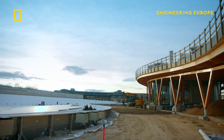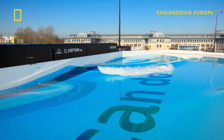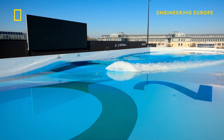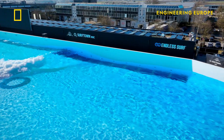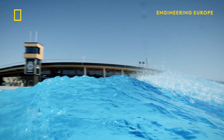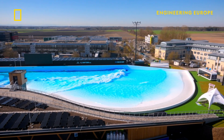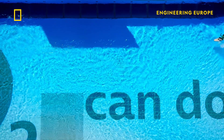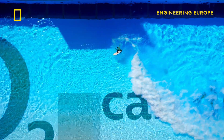It runs on a system called Endless Surf, which uses compressed air instead of paddles or plows to generate waves. The powerful wave generator can create a custom wave every 10 seconds, replicating natural wave patterns and achieving heights of up to 2.2 meters. Solar energy powers almost all of the machinery.